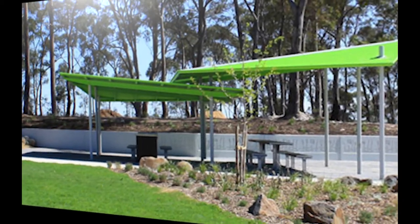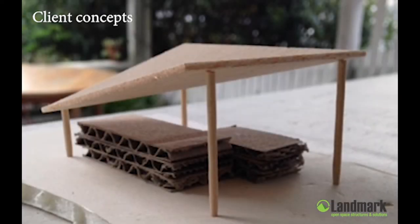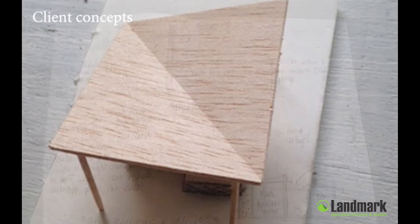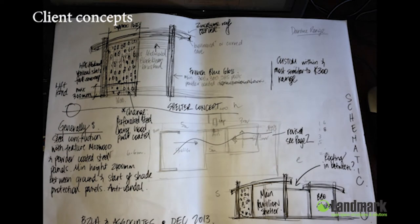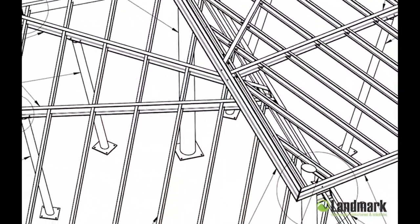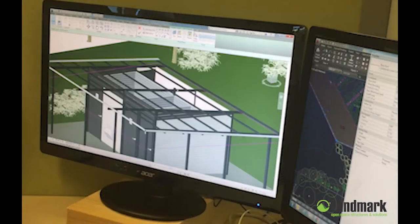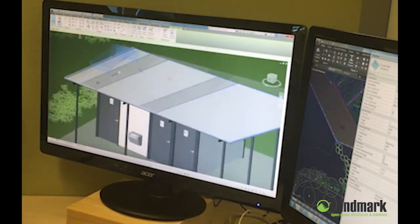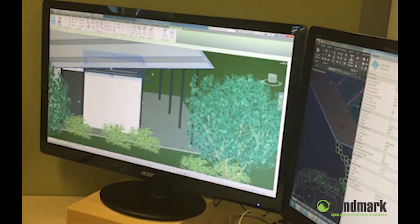Our design process starts with our customers. Landmark's design team are expert in converting our clients' ideas into reality. The starting points can be an in-depth consultation session, a few squiggles on a page, or a set of CAD drawings. Whatever the starting point, Landmark's design team can add the intricate specifics and attention to detail needed to complete a project.